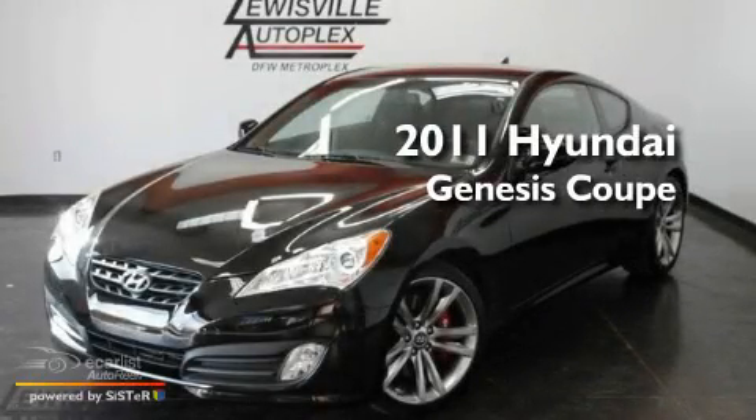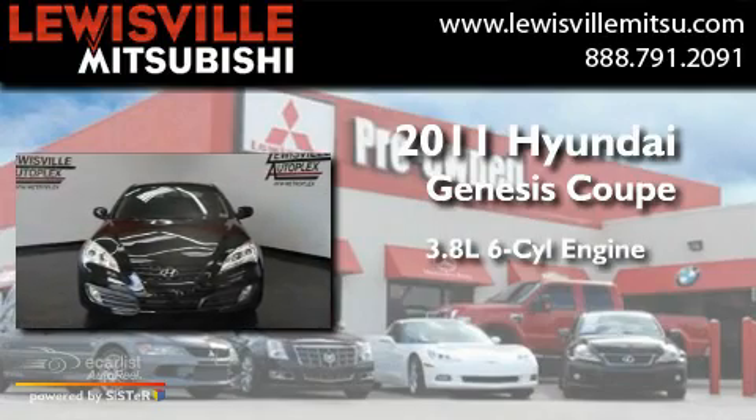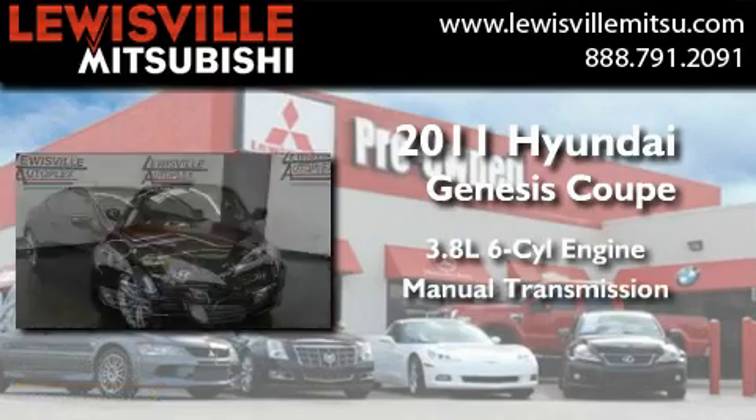This is a 2011 Hyundai Genesis Coupe. It features a 3.8-liter six-cylinder engine and a manual transmission.